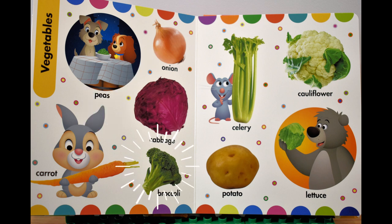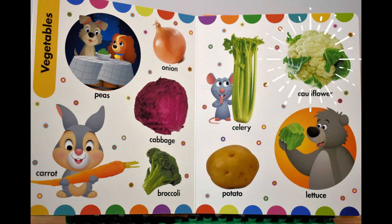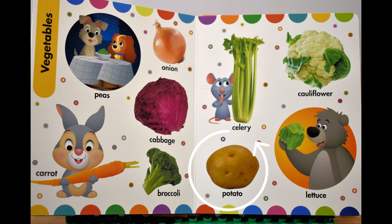Broccoli, брокколи. Celery, сельдерей. Cauliflower, цветная капуста. Potato, картошка. Lettuce, латук.